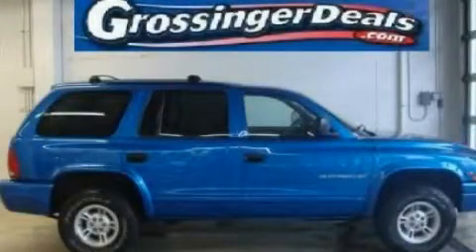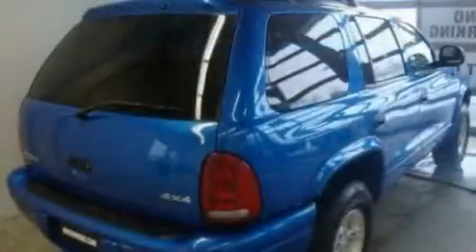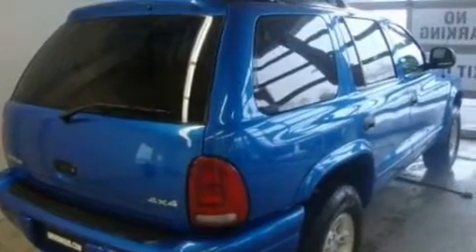This is a 1998 Dodge Durango, a big SUV for big fun. It features a 5.9 liter 8-cylinder engine and an automatic transmission.